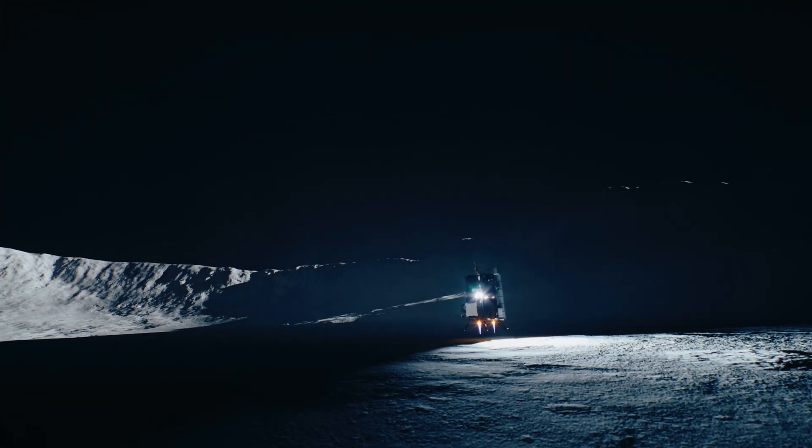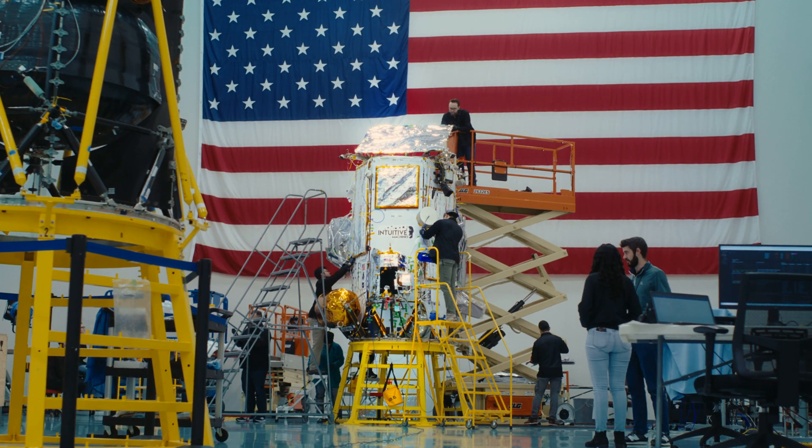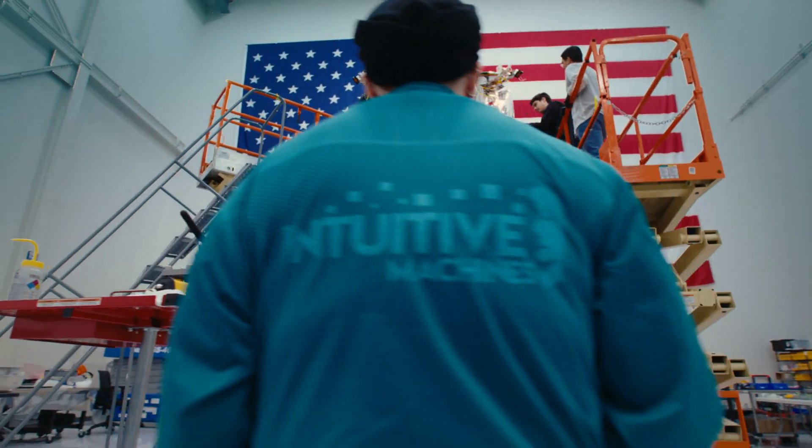We'll take that hopper and fly right into a permanently shadowed crater and look for water ice on the bottom of the crater. What's really interesting about Intuitive Machines is we were given a task to do something that's never been done before, and so what we've done is built a community of suppliers and partners that have been through this experience at least once.